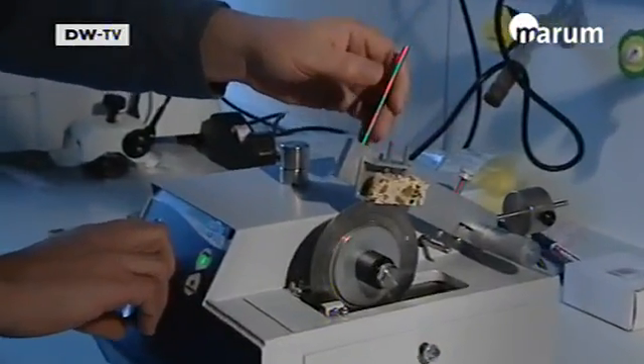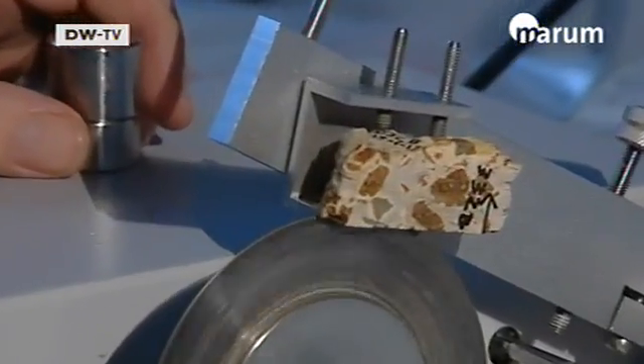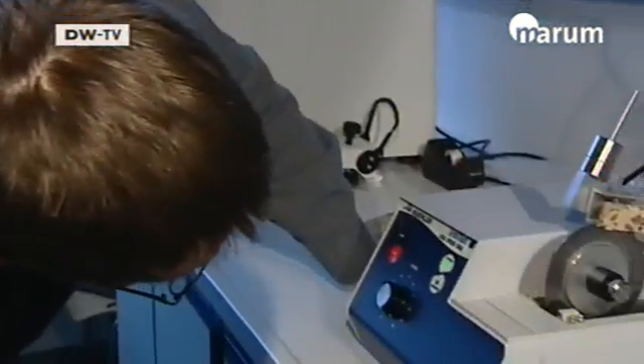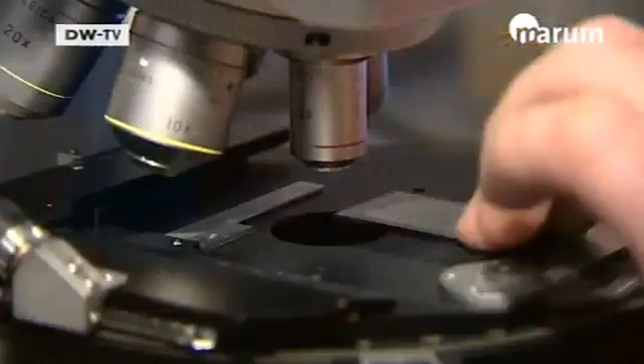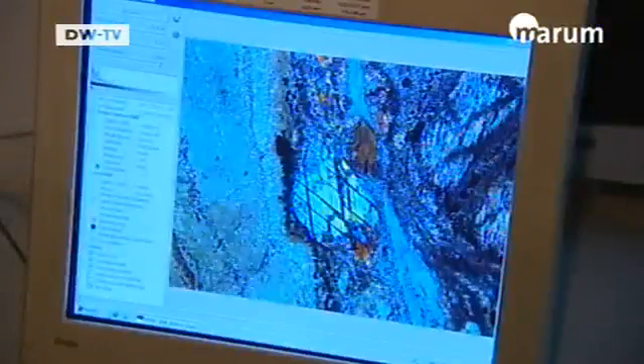The most striking thing about the springs, like the ones in the Logachev field, is that they're very rich in hydrogen. My research involves taking a close look at the rocks and minerals which have reacted with the seawater — which processes have caused this hydrogen to form, and how much biomass could feed off this amount of hydrogen.